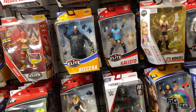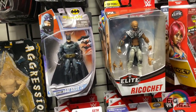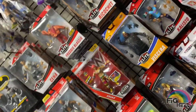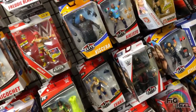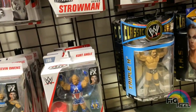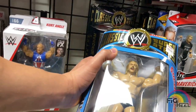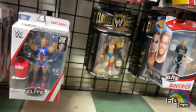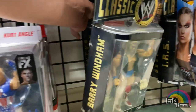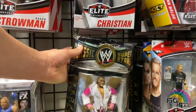I noticed on the bottom they had a couple things I wanted to check out. There's the Tajiri, there's Kurt Angle. They had the Classic Superstars LJN-style Triple H — I wasn't sure if I had it, but I held onto it anyway. They had Barry Windham, IRS Classic, and Brutus Beefcake — which I didn't have. I don't know why I didn't pick it up; it was only 15 bucks.